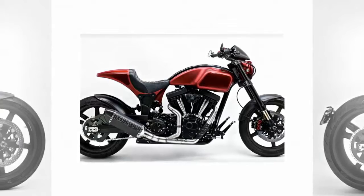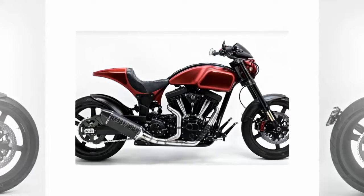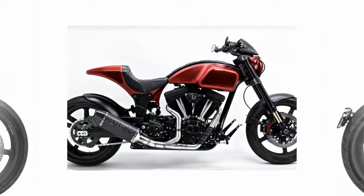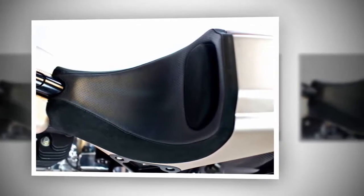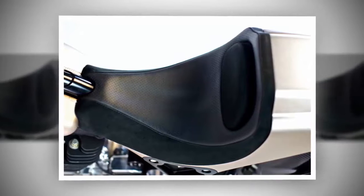Inverted front forks and a smallish carbon fiber front fender make the KRGT-1 look racy right out of the gate. A sport-bike-like headlamp houses high-output LED high and low beams — those eye-searing and much-maligned blue headlights — and a teensy wind deflector caps the light can to form a recess for the programmable Moto Gadget Motoscope Pro digital instrumentation.